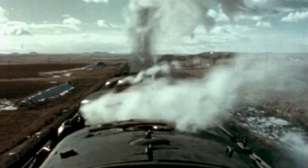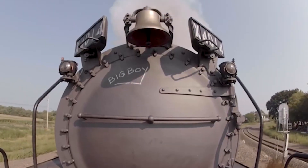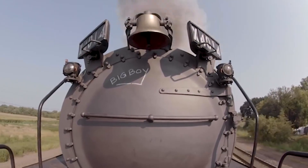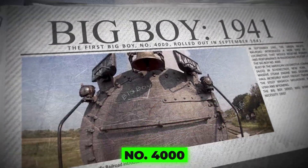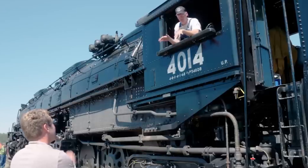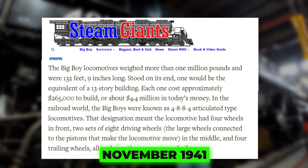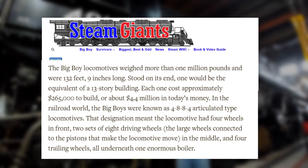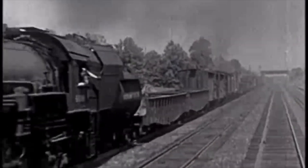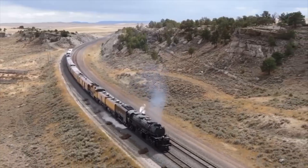The original name was supposed to be Wasatch, but as the story goes, one of the workers scribbled "Big Boy" on the side of the first engine in chalk, and everyone instantly knew that was the name — it fit perfectly. The first Big Boy, number 4000, rolled out in September 1941. By the time production ended in 1944, there were 25 of these giants. Number 4014, the star of today's story, was built in November 1941 and cost a jaw-dropping $265,000 back then — about $5.6 million today. It entered service that December and immediately proved itself as one of the most powerful steam locomotives ever built.